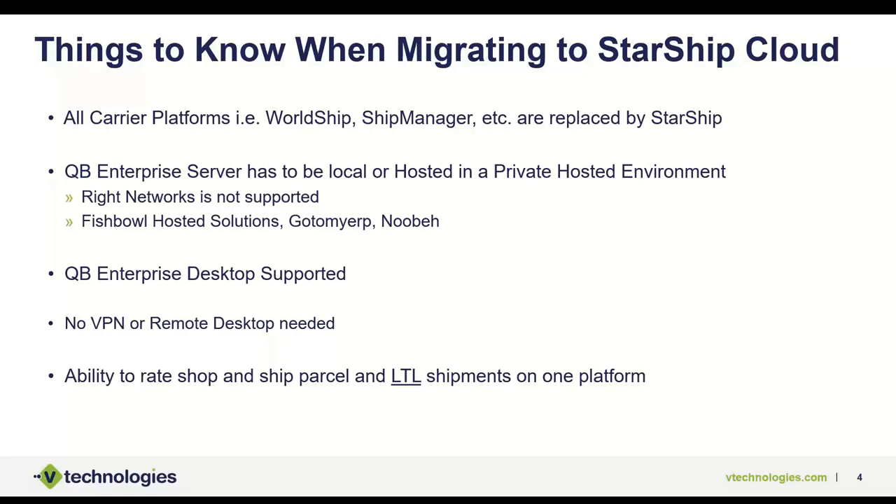QuickBooks Enterprise is also supported with Starship Cloud. Even though it's a true cloud solution, we load online connectors onto PCs to make the connection to your Enterprise desktop work in real time. There's no more VPN or remote desktop needed as you may need with ShipGear. Starship is a browser-based application — you can log in from home, while traveling, or in the office — and you can rate shop all your parcel and LTL shipments in one place.